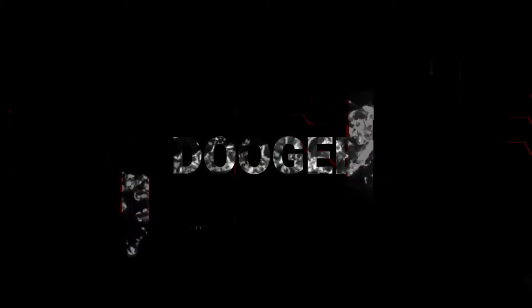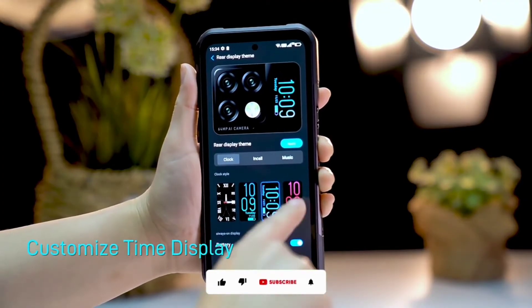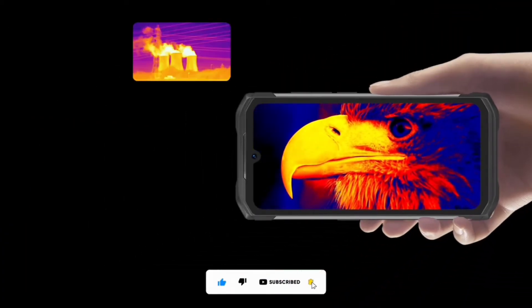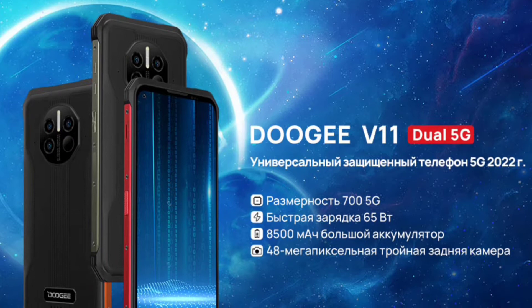Doogee is adding amazing features to its rugged devices. The Doogee V20 was the first rugged device to have a rare display, and after that Doogee released the Doogee S98, which also has a rare display.